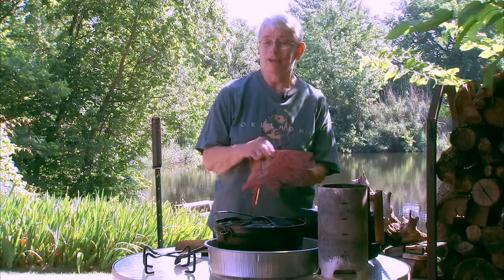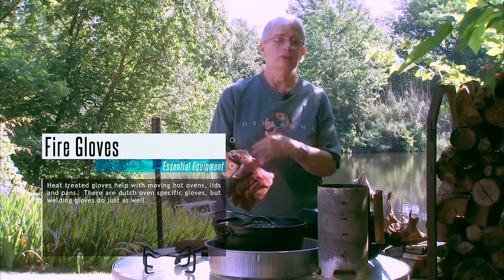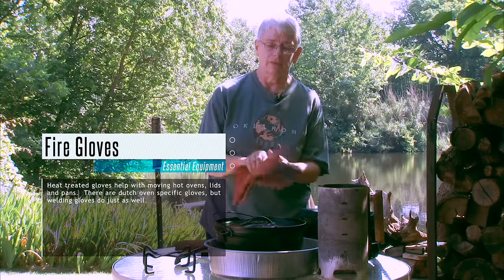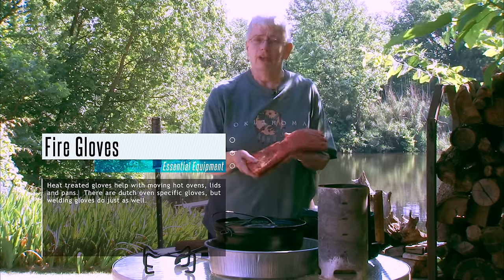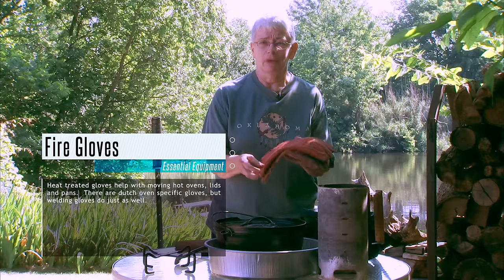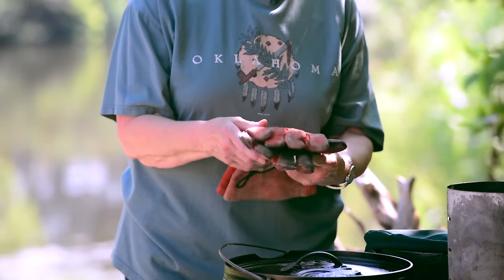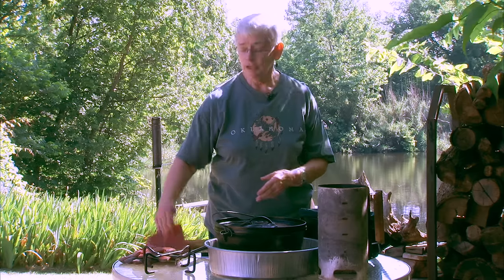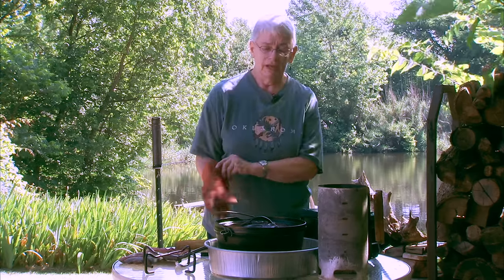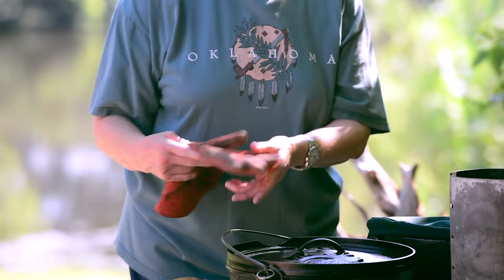Fire gloves are nice to have. I don't actually do my cooking with these on, but cleanup afterward is much easier and much safer. You can buy fire gloves in a store, or you can go to your farm supply store and ask for welder's gloves — it's essentially the same thing. Those are really good when the ovens are hot afterward, or your fire pans, to have protection for your hands.